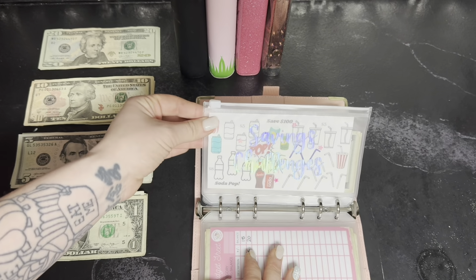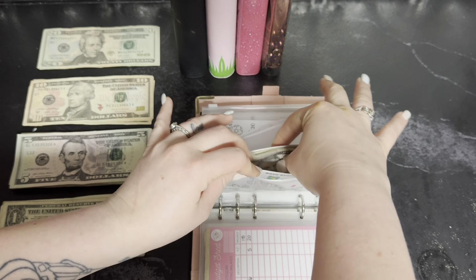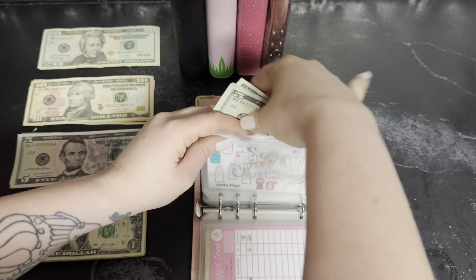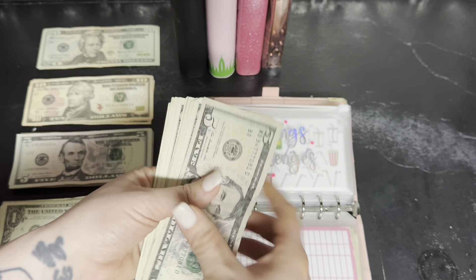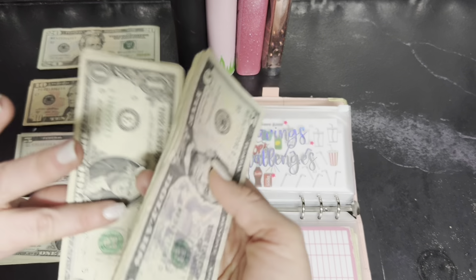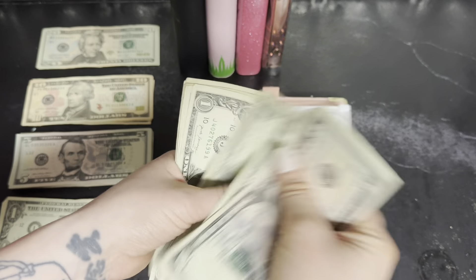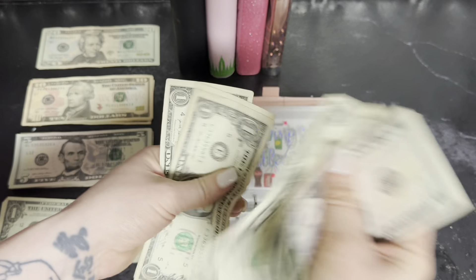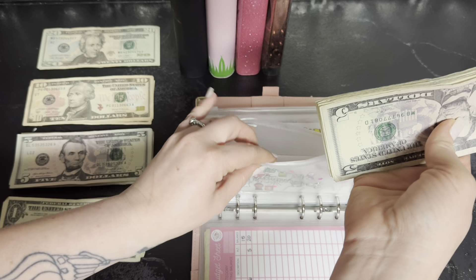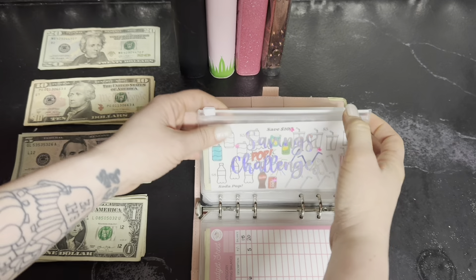Next is the soda pop challenge. I honestly don't remember what I stuffed in here — it might have been $5 or it might have been $3. So I'm putting in $2 and $3, and now we have 5, 6, 7, 8, 9, 10, 11, 12, 13, 14, 15, 16, and $17 — so $17 in the soda pop challenge.